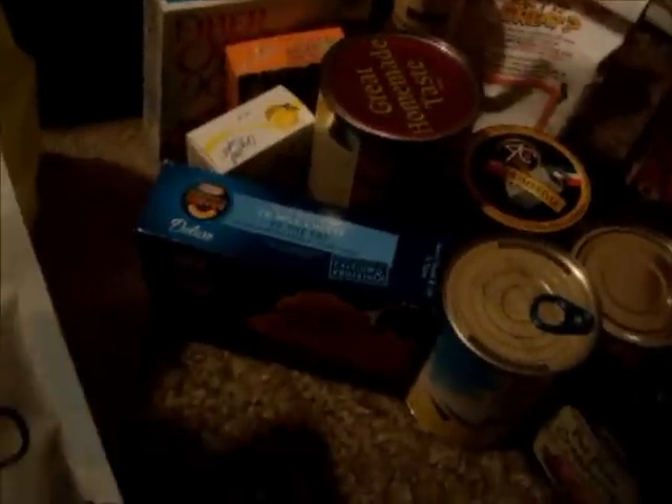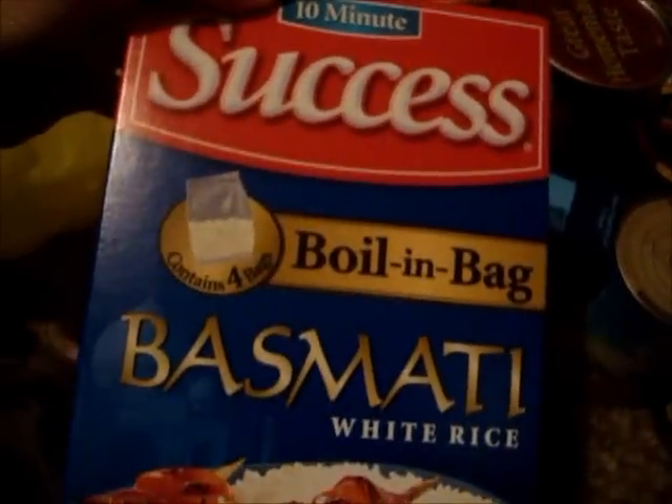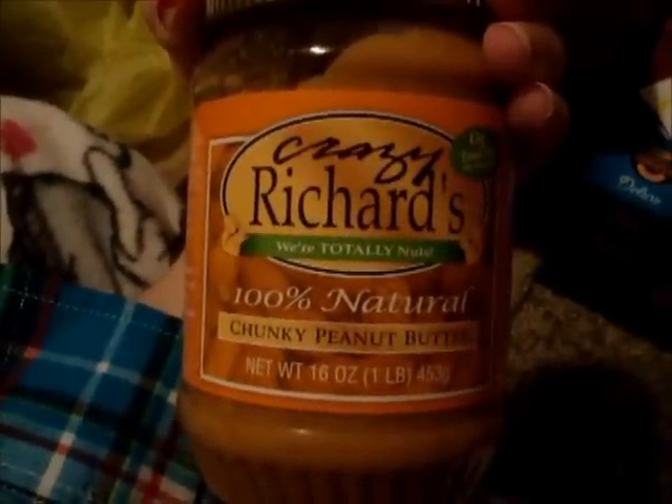I got the Bare Naked peak protein original granola, and I got some Success boil-in-a-bag basmati white rice, and I got some Hunt's 100% natural ketchup, and I got some 100% natural chunky peanut butter. So that's what I got for the pantry.